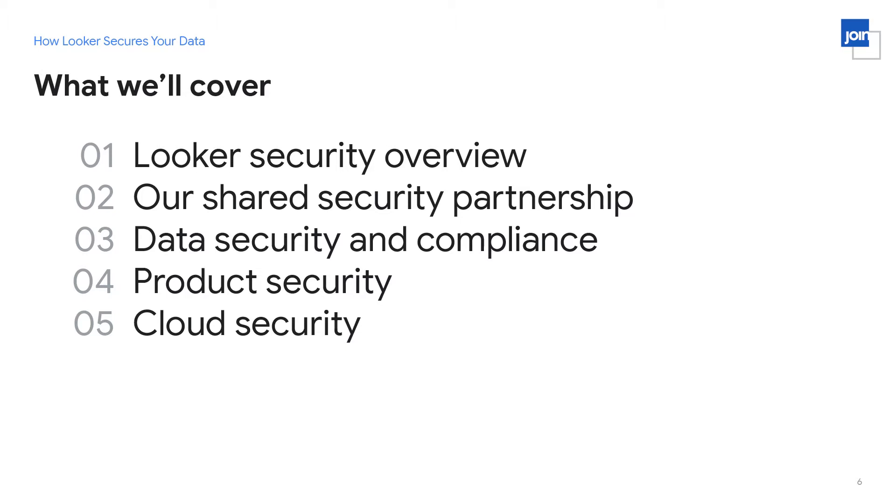We're going to talk about what we call our shared security partnership — what Looker does to offer security and what we ask our customers to do in terms of security. We'll go over data security and some of our compliance frameworks, product security, and we'll wrap up talking about cloud security.